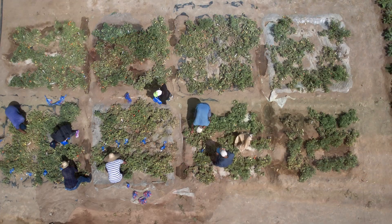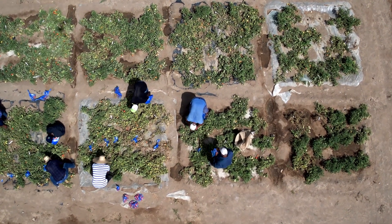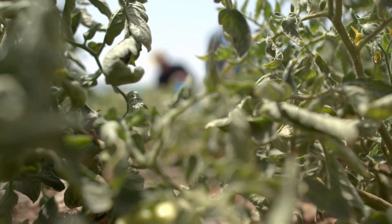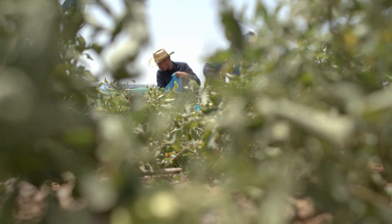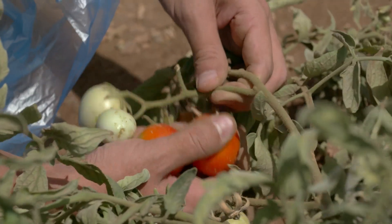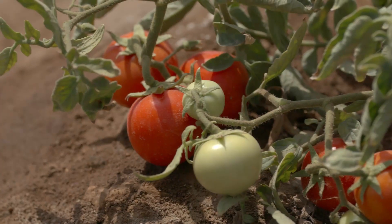And the last obvious question — how does the fruit end up tasting? Have you seen a difference, have you tried the tomatoes? Some friends who came to the farm last year told us that the salty tomatoes tasted sweeter compared to the fresh-water tomatoes.